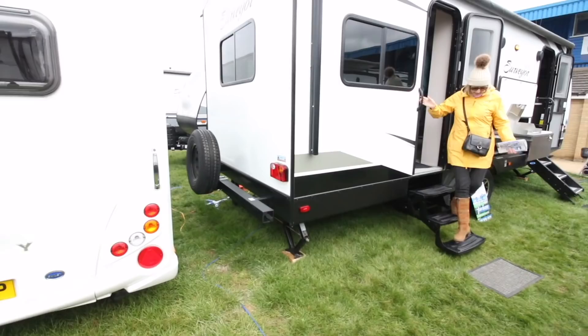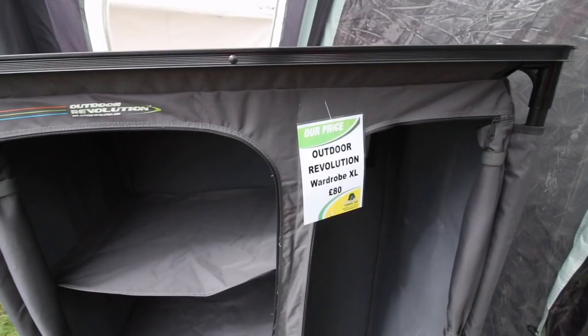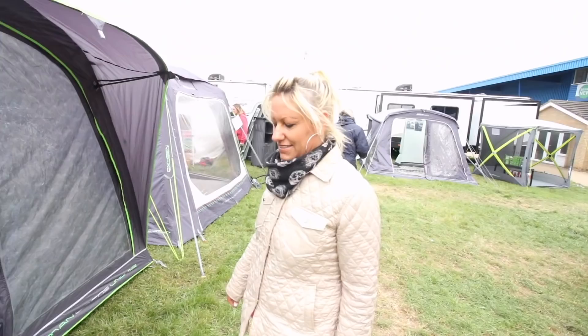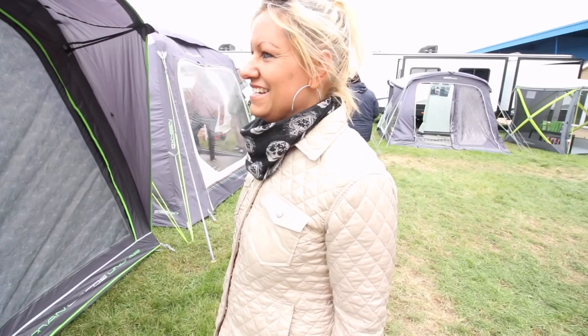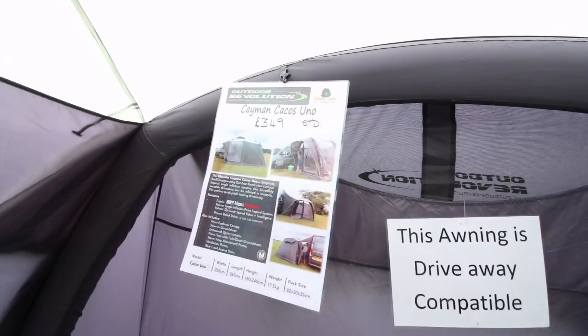Just looking at a few tents - well, awnings - at the minute. I noticed this Outdoor Revolution wardrobe for 80 pounds, that's different, never seen anything like that before. Mazzy wants me to film a few awning things. The problem is they all look the same to me, but I will film this one simply because of the price - 349 pounds. It's a drive-away one so you can build it, drive your van away and just leave it there.